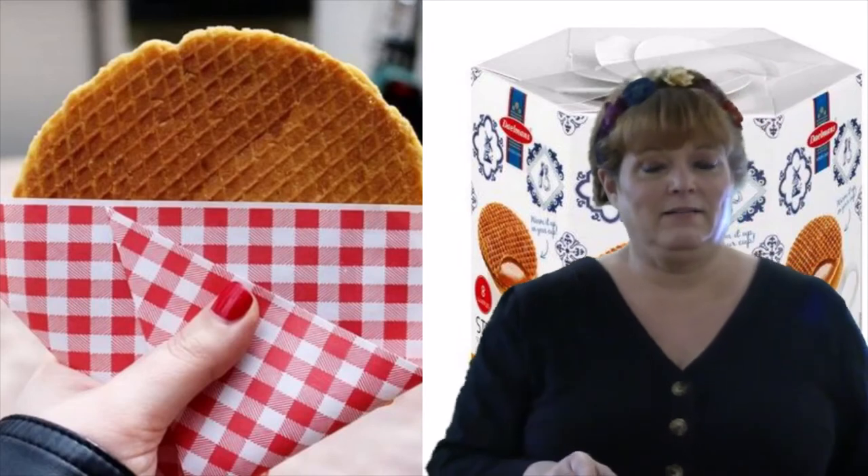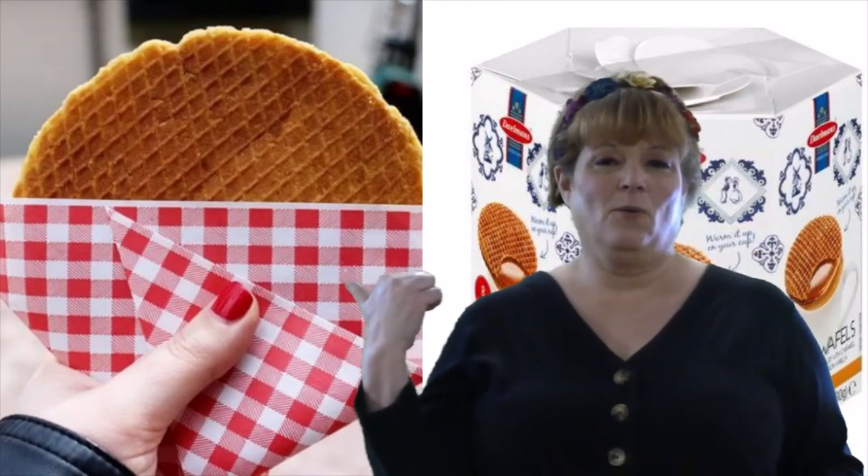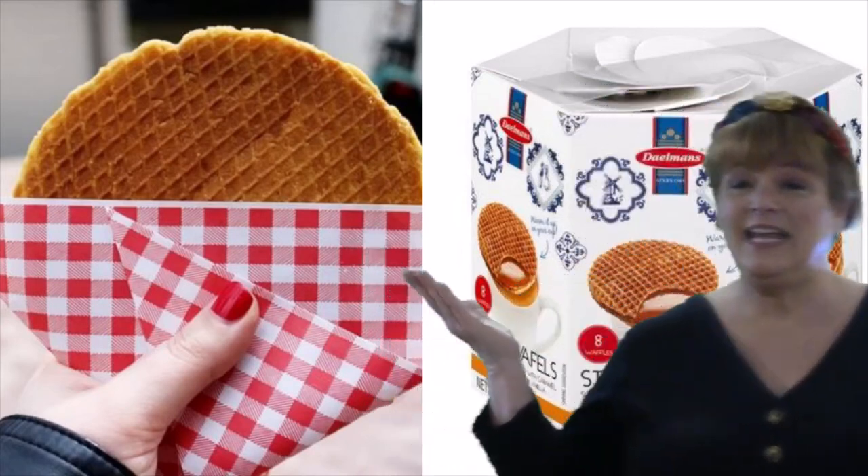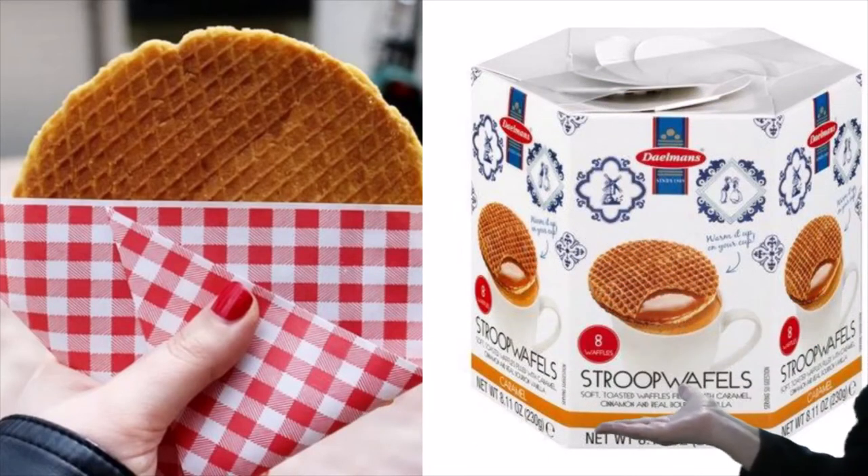I wish I could get a warm stroopwafel on the streets of the Netherlands — that would be delicious. But luckily, here in Maine, I can get them at the grocery store. Stroopwafels — yum!